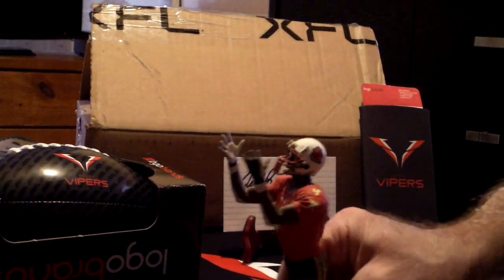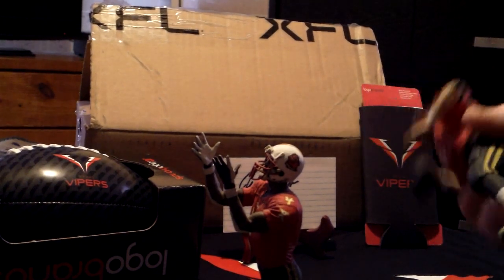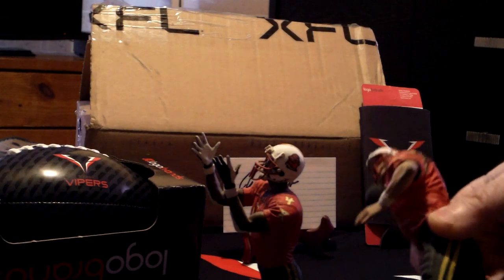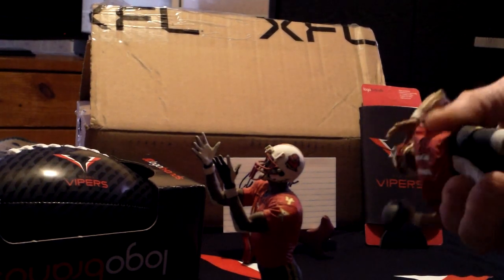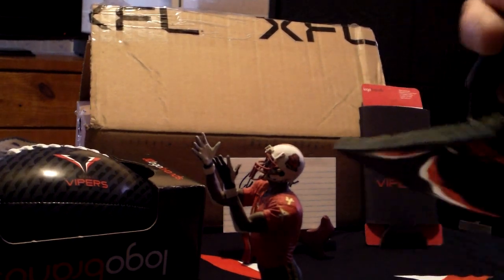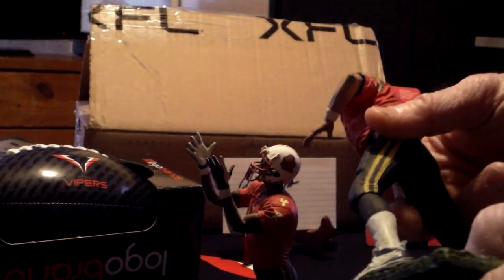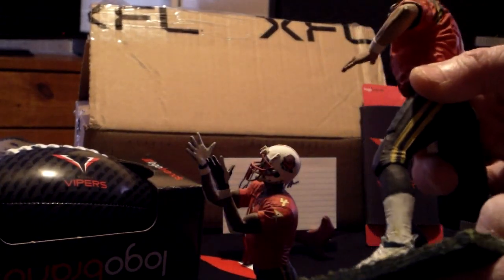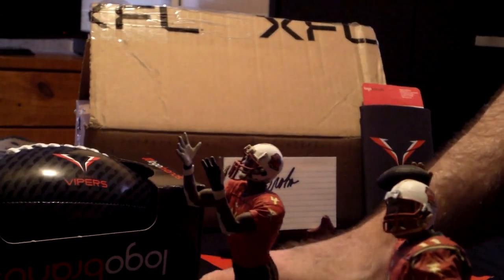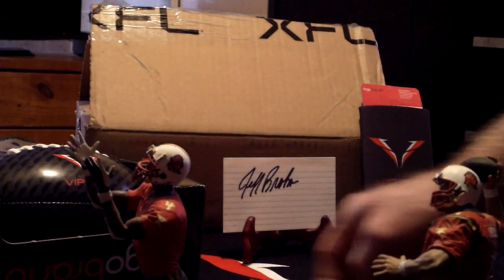There's the receiver. Okay, we got to get him in there. There's Jeff Brown — if I can get him on there. There's the receiver and there's Jeff Brown. Are they cool or what?